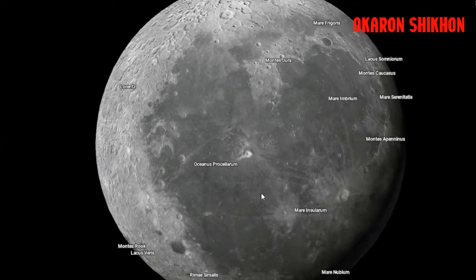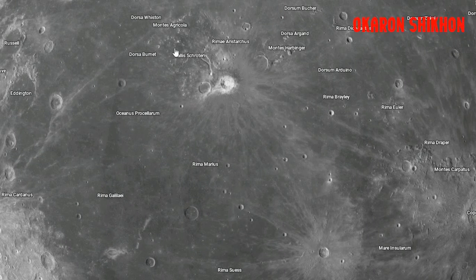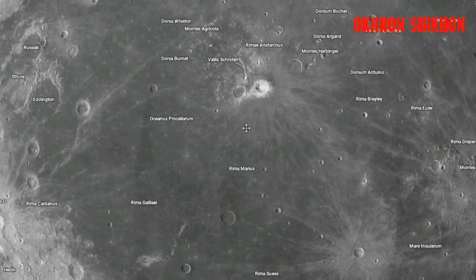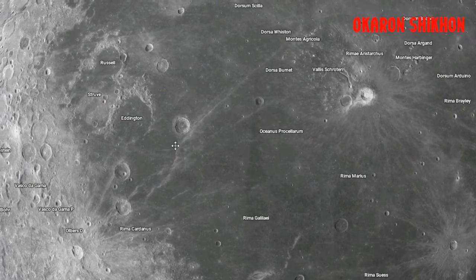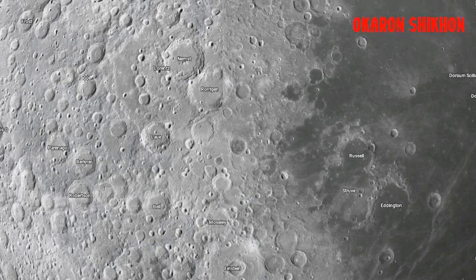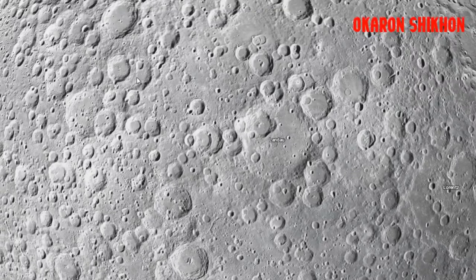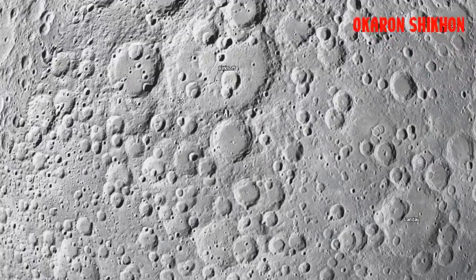The average composition of the lunar surface by weight is roughly 43% oxygen, 20% silicon, 19% magnesium, 10% iron, 3% calcium, 3% aluminum, 0.42% chromium, 0.18% titanium, and 0.12% manganese.